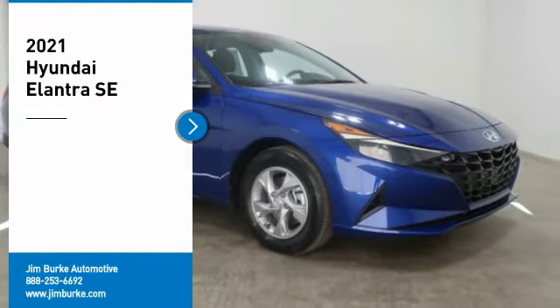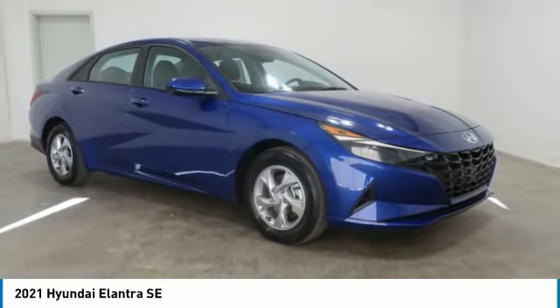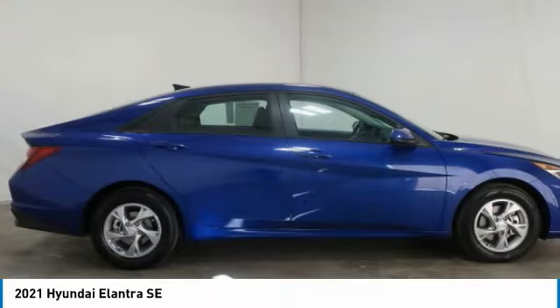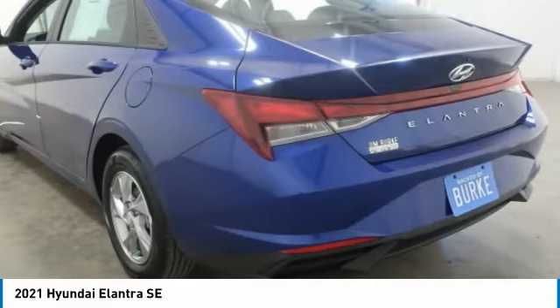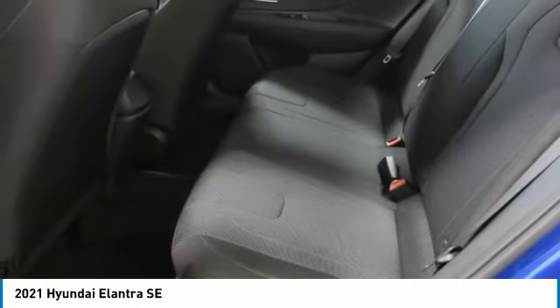You are going to love the 2021 Elantra. The Elantra boasts the most interior room in its class and gets an exceptional 35 miles per gallon. With its luxurious standard features, the Elantra is an easy choice.